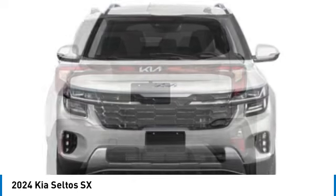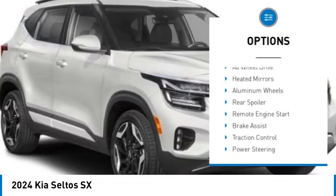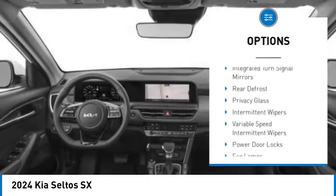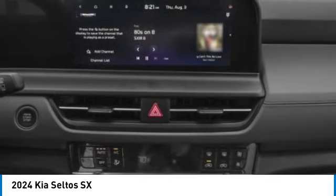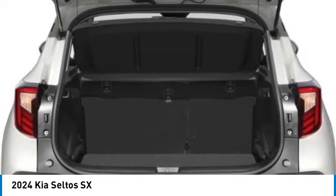Here are some of this vehicle's great options: tire pressure monitor, turbocharged engine, blind spot monitor, all-wheel drive, heated mirrors, aluminum wheels, rear spoiler, remote engine start, brake assist, and traction control. A vehicle like this doesn't come along every day — come in and get it before someone else does.